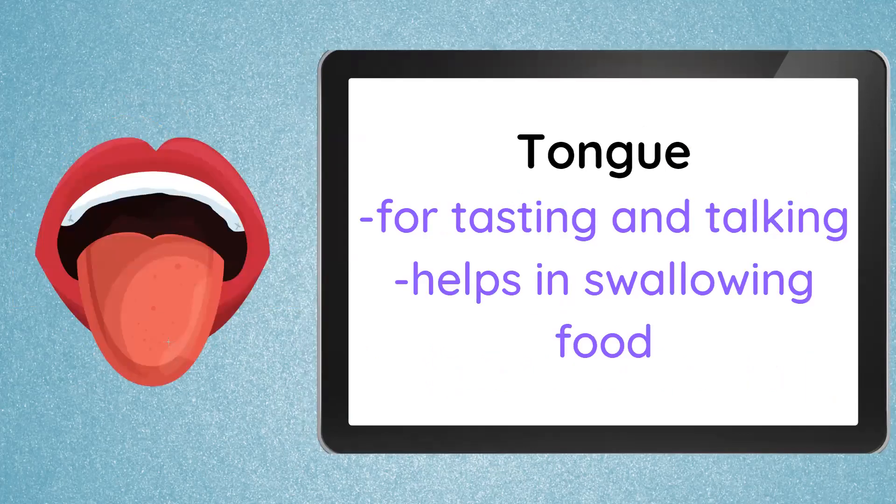Next, we have our tongue. The tongue is for tasting different kinds of taste like sweet, sour, salty, bitter, or spicy foods. And of course, when we talk, we will use our tongue. When we utter different kinds of sounds, words, or letters, our tongue is also responsible for that. It also helps in swallowing food — the tongue is a muscle that helps push the food that we chew, and then we swallow.